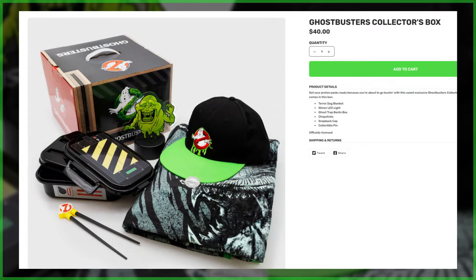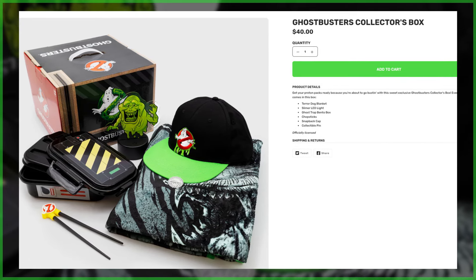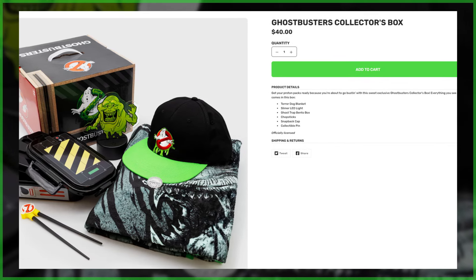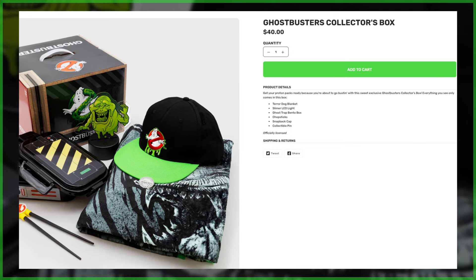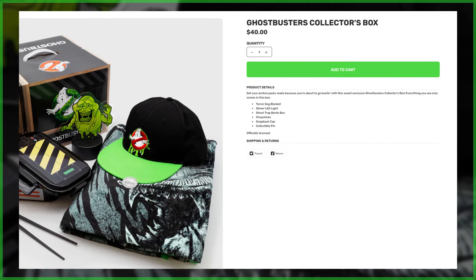Now in a welcome change, while past similar boxes have served as retailer exclusives within the United States, this new bundle can be purchased directly from Culturefly's online store — link is down below in the description. The price is $40 and best yet, shipping is open to fans practically worldwide.